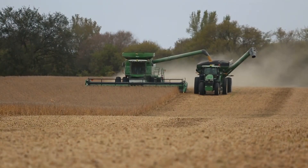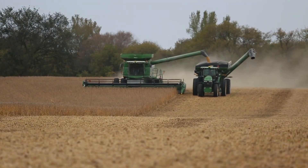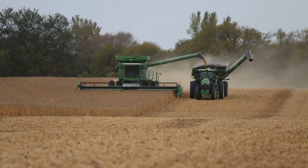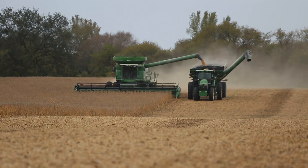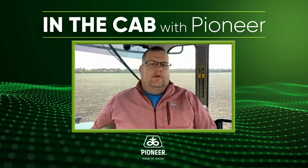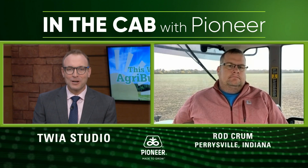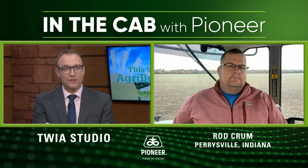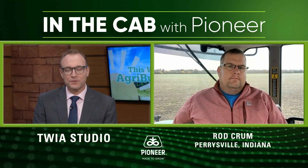Broadly speaking, how does the soybean harvest look across the farm this year? We've had a very, very good year. We were up over last year, and I didn't think that would be possible, but our farm average is up over last year. That is incredible, Rod. You mentioned some of the weather challenges you saw earlier this year — would you have predicted that this would be such a strong year for soybean harvest?